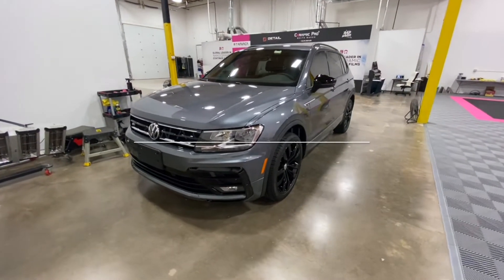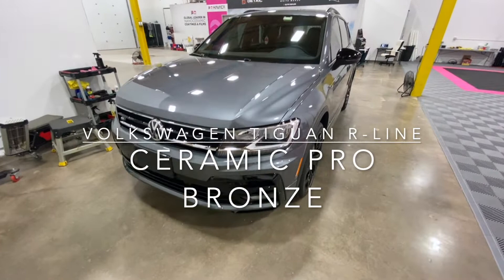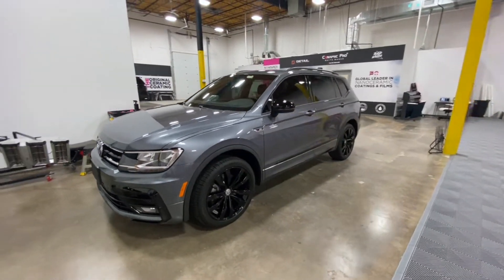Hey everybody, it's Curt at Detail Solutions. Wanted to give you guys a little look at this Volkswagen Tiguan we've got in here. This one's one of the R-Lines.